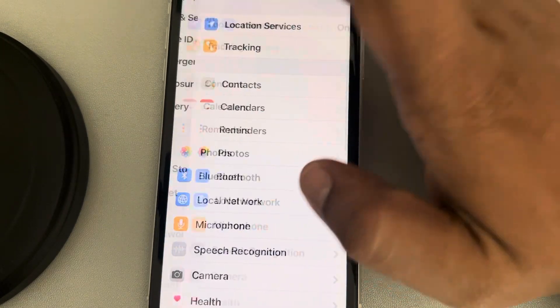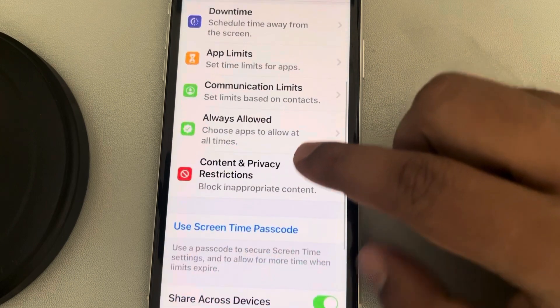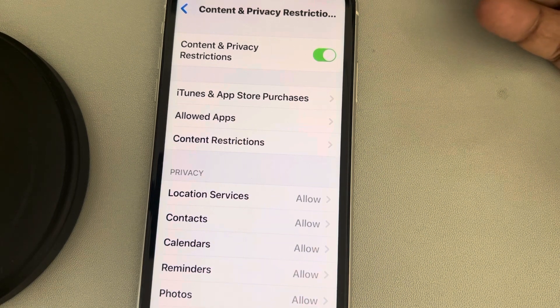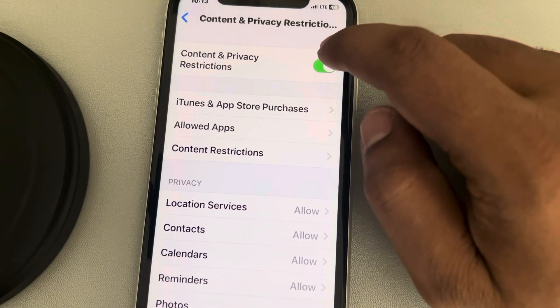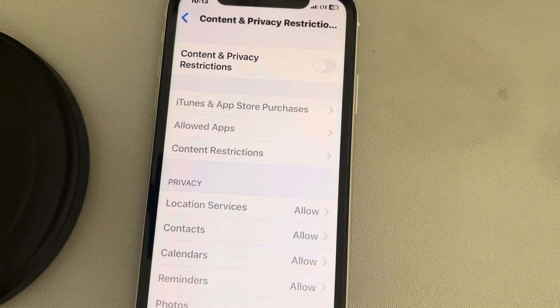Now let's move to the third method. Go to the Settings homepage, tap on Screen Time, scroll down and find Content and Privacy Restrictions. Maybe due to some content and privacy restrictions, the location services or GPS is not working on iPhone. Try to turn it off and then try again to see whether your issue gets resolved.